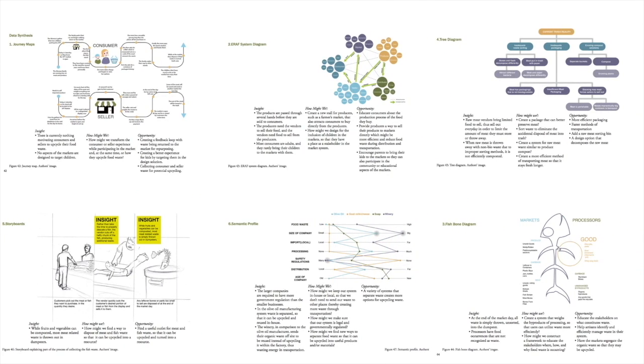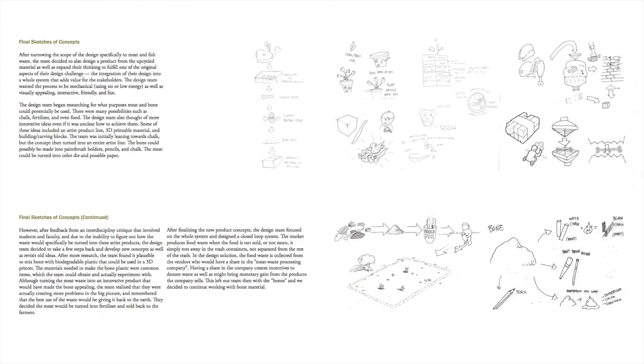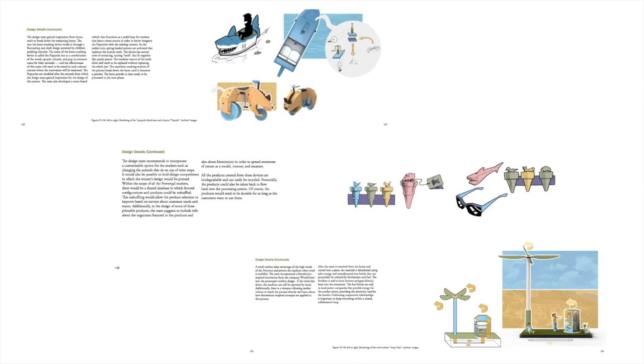There are different models we can use to assemble and understand our data. These are examples of the tools we employ for analysis. Getting out into the field to explore the way things relate to each other helps us understand what we see and how we think — everything is connected. We decided to think about a way to use the waste materials to avoid sending everything to the landfill.